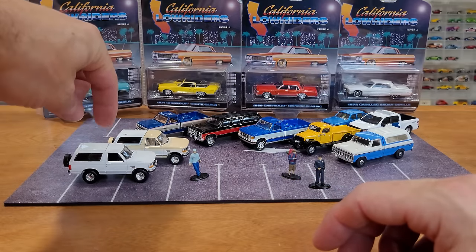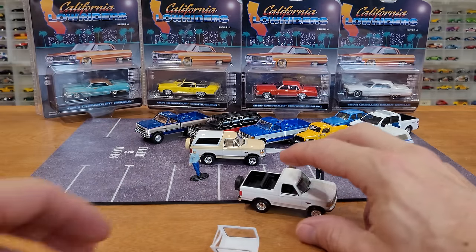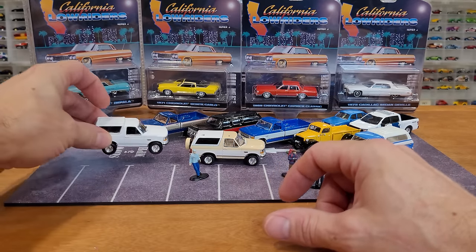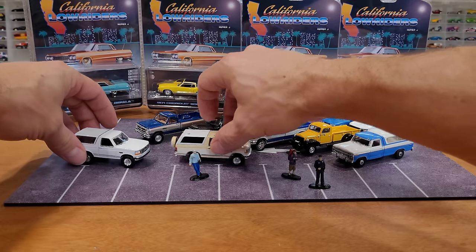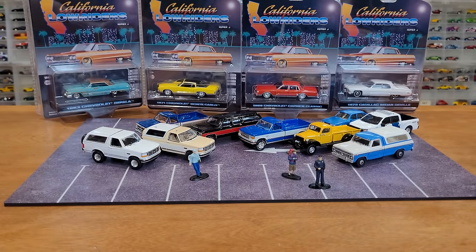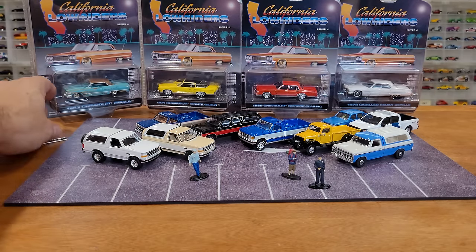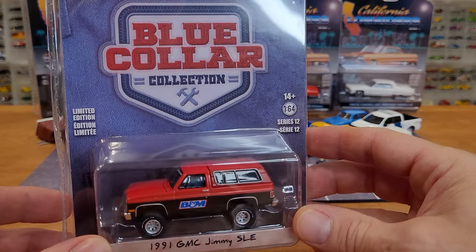These back caps are a bit loose but these are still fully functional vehicles - as long as you don't go off-roading with them. You could put a spot of glue or tape if you wanted to hold them down. I like to be able to take them on and off and keep them in the collection. Moving on to another truck from Blue Collar: the '91 GMC Jimmy SLE.